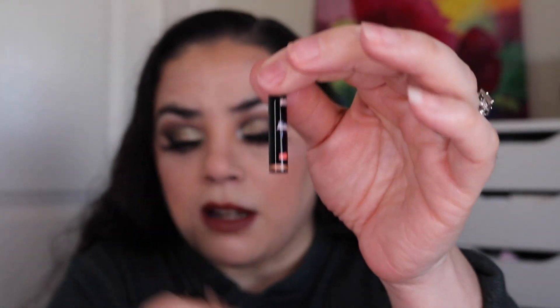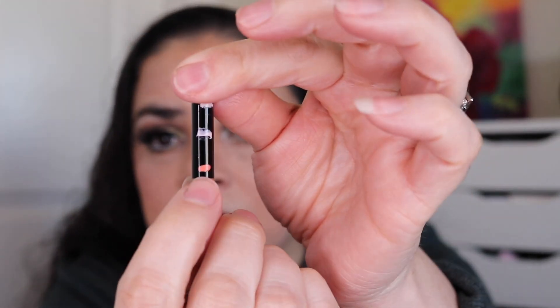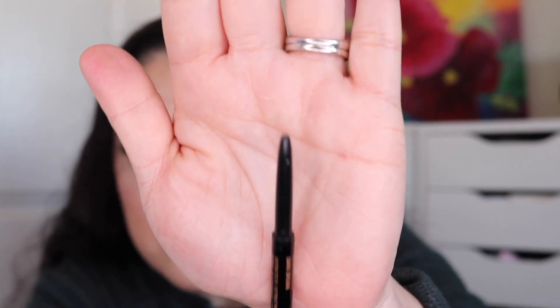The first prompt I was working on was 'a product you've used up before,' and for that I was working on my ABH Brow Wiz in the shade Dark Brown. As of the last update, I had marked it on my lid and just had the tiniest amount left to use up. I used it 10 more times and it is completely gone — I can't roll it up anymore or get anything else out of it. I love this one and will repurchase it; it's a great shade match for me. I used this one a total of 65 times in this project.